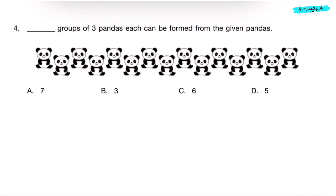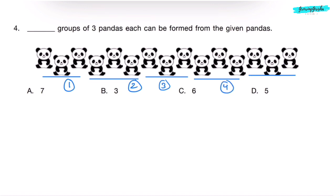Question 4. How many groups of 3 pandas each can be formed from the given pandas? Counting: 3 pandas — 1st group, 3 pandas — 2nd group, 3 pandas — 3rd group, 3 pandas — 4th group, 3 pandas — 5th group. So, 5 groups can be formed. Correct answer is Option D.